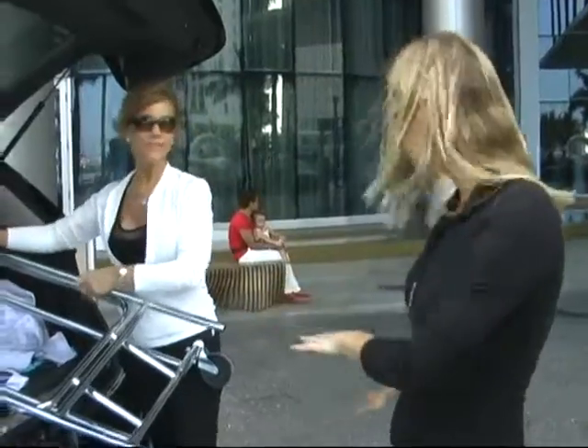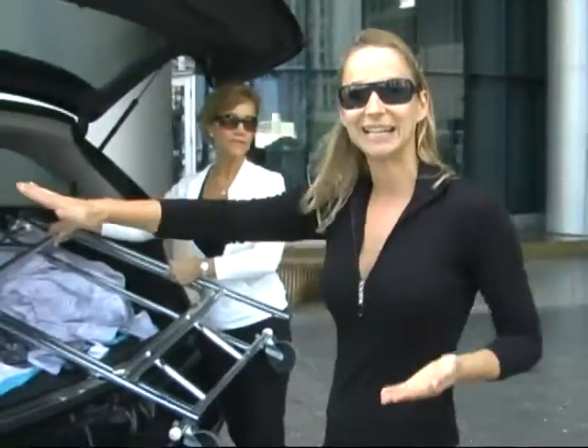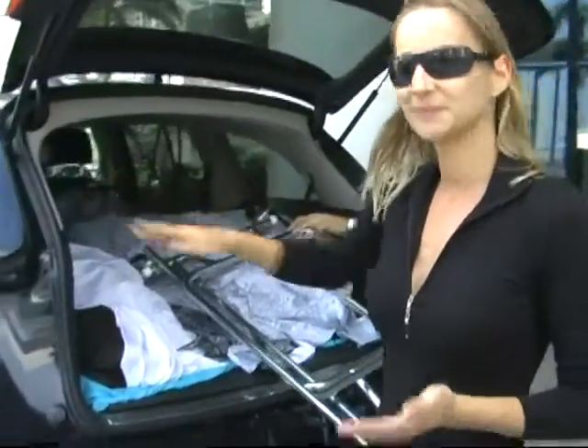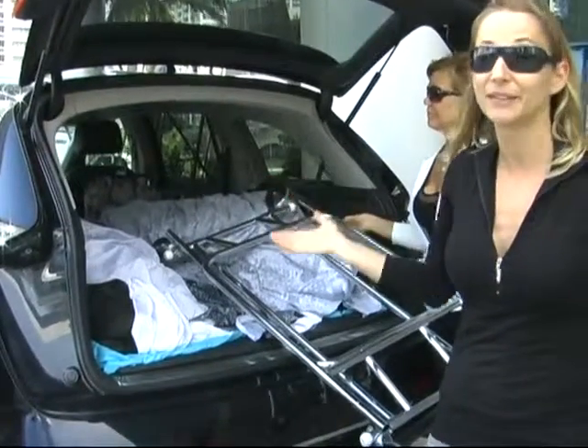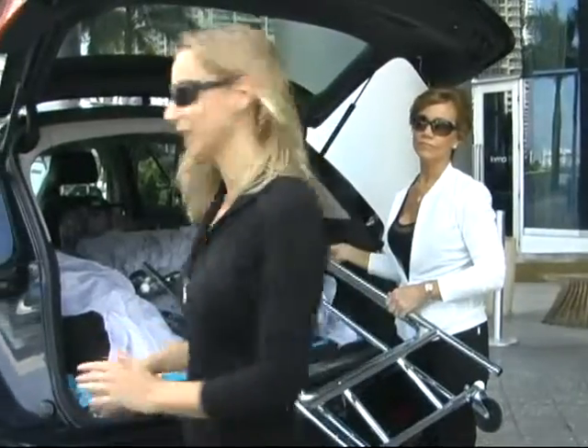A lot of you ask how the heck do we fit all these clothes in the car? If you have a hatchback or some kind of truck, you lay the rack nice and flat and then you can just lay down the clothes one by one. It's really easy. This can take probably 200 pieces, which you never need that much, but it's not as many as you know.